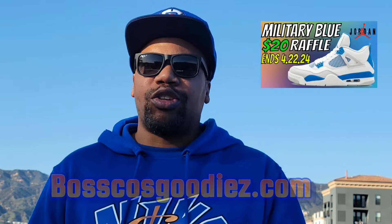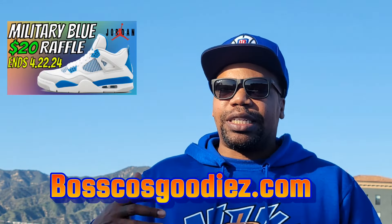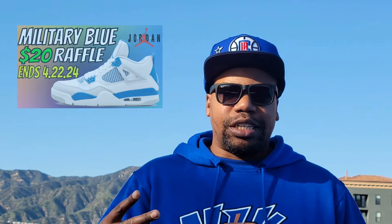We do have a full raffle going on for the Jordan 4 Military Blues. If you purchase something from my website, you can enter that way and get a raffle ticket. Each raffle ticket goes in increments of $10. So if you buy something that's $20, that's two tickets; $50 is five tickets. Or you can join straight up with a $20 raffle entry via PayPal or Cash App. Check out BoscosGoodies.com.